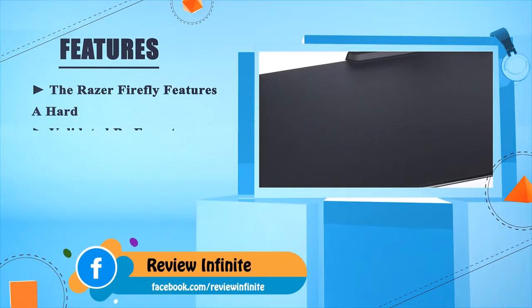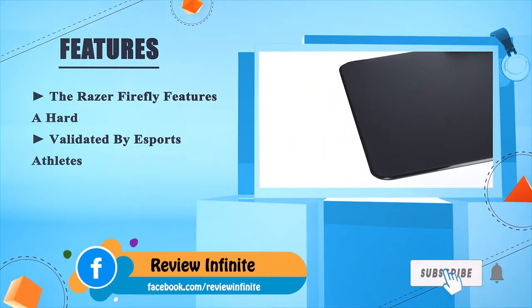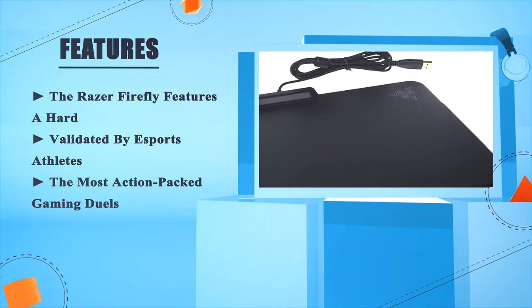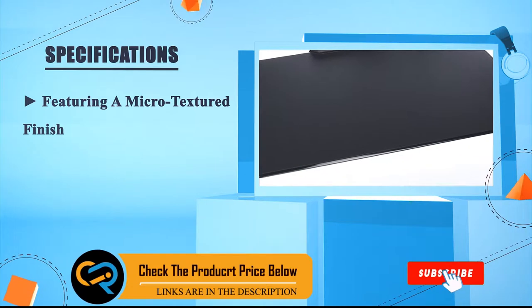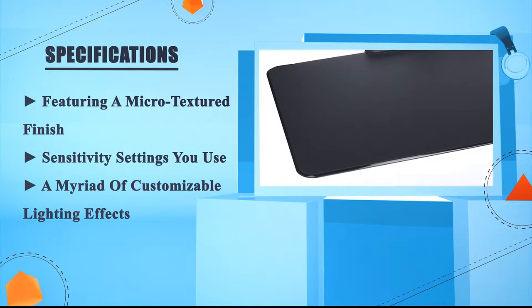The Razer Firefly features a huge range of capabilities, validated by eSports athletes in the most action-packed gaming duels. It features a micro-textured finish optimized for the sensitivity settings you use, along with a myriad of customizable lighting effects.